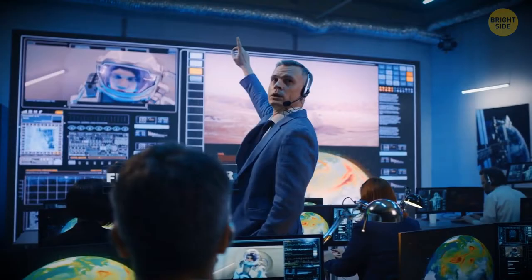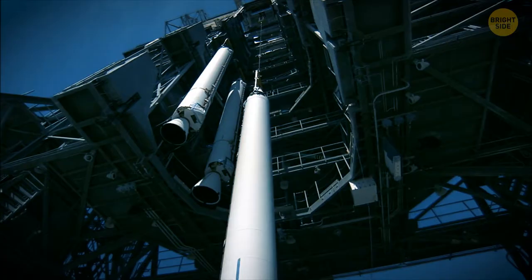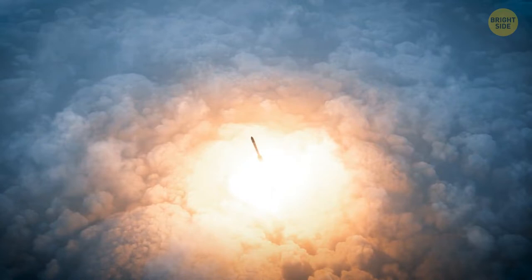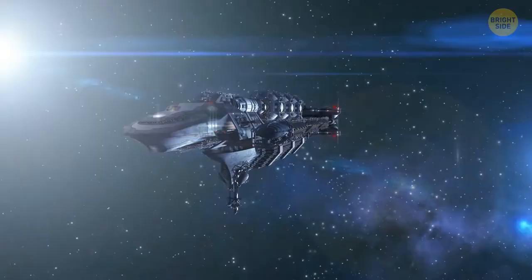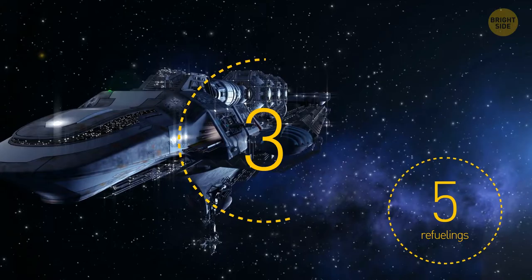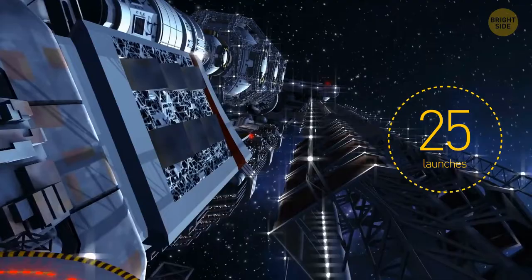To do this, we use our booster again. A huge crane places another spacecraft on the booster — there are huge fuel tanks inside the ship. The booster launches from Earth and takes the refueler into orbit, where it docks with the spaceship and fills it with fuel. The journey through space may need a total of 5 such refuelings, and for the first mission to build a colony on Mars, we need 5 spaceships — that's about 25 launches from Earth.